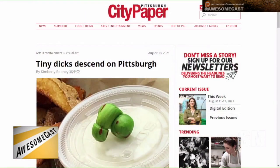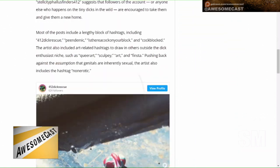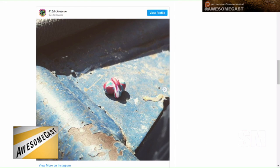A guy created tiny male genitalia little figurines and placed them in the real world, and there's an Instagram account for it. If you click the link you can go to the person's Instagram account. Tiny dicks descend on Pittsburgh. They're all looking something like that — we're not talking full staff, we might get flagged.